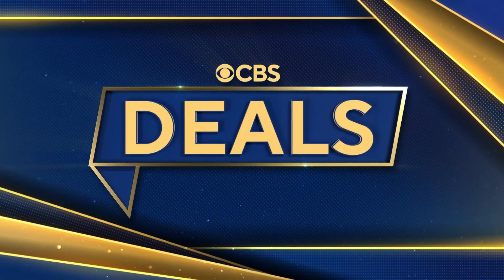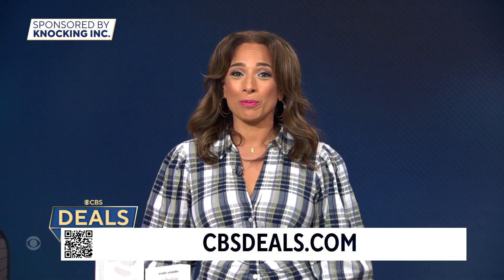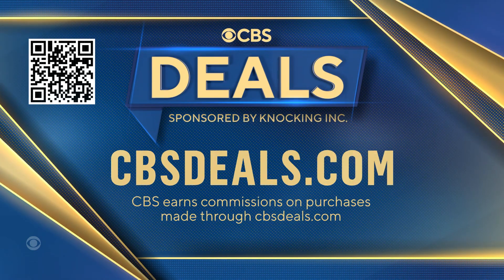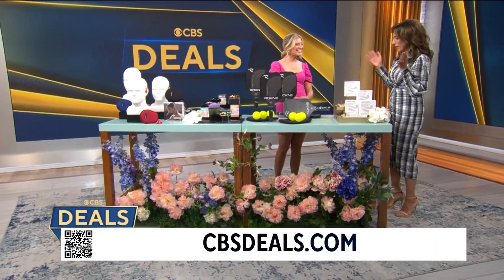It is time now for CBS Deals, and this morning we have products that might make your day a little brighter and a little easier, at exclusive low prices. To start shopping now, scan that QR code on your screen or visit CBSDeals.com. We've got lifestyle expert Ashley Bellman with us to tell us more about all these special products.